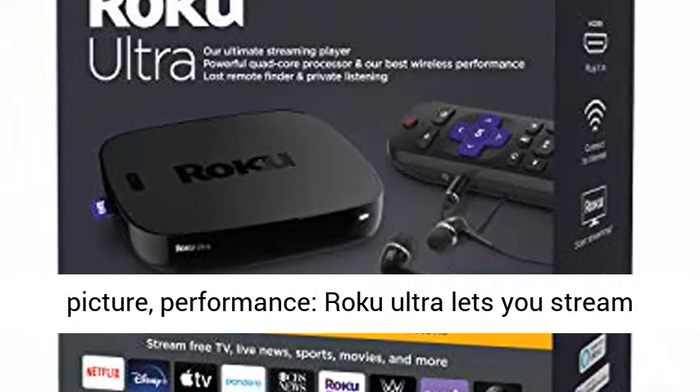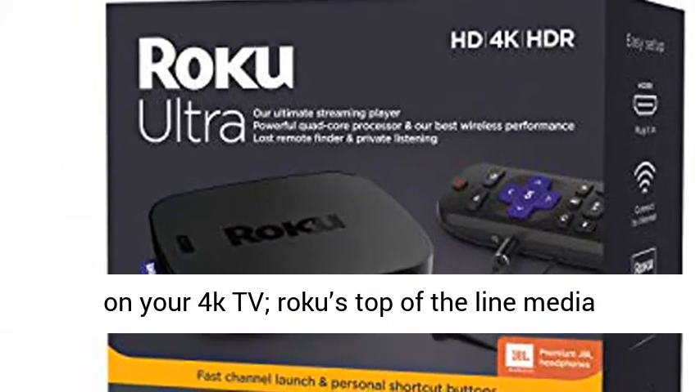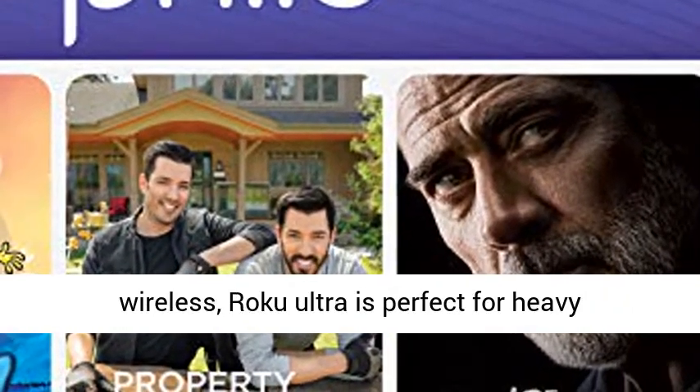Power, picture, performance. Roku Ultra lets you stream free, live, and premium TV over the internet right on your 4K TV. Roku's top-of-the-line media player features a quad-core processor and Roku's best wireless.